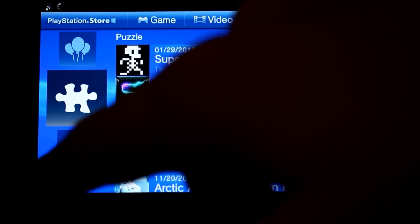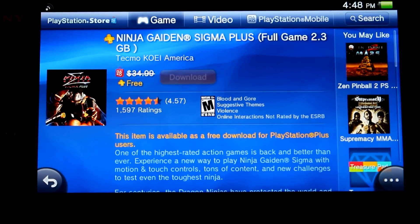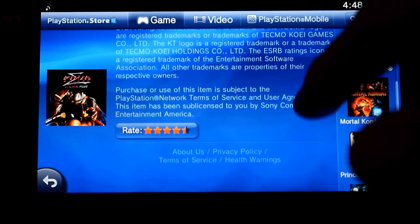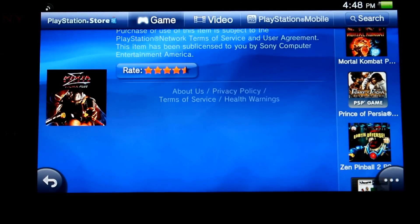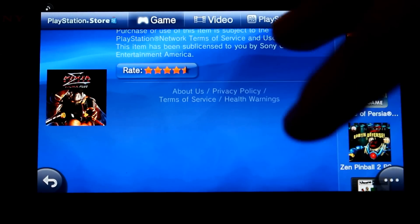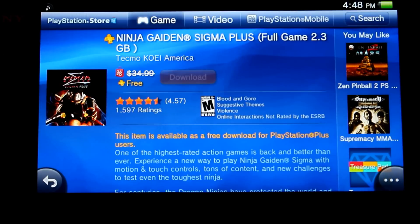The other game is not free for everyone, but if you have PlayStation Plus go ahead and grab it — Ninja Gaiden Sigma Plus. I've never played it, honestly I've never played a Ninja Gaiden game ever, so I'm definitely happy to try it. Four and a half stars, definitely looks awesome. 2.3 gigabytes though, so be warned about that.